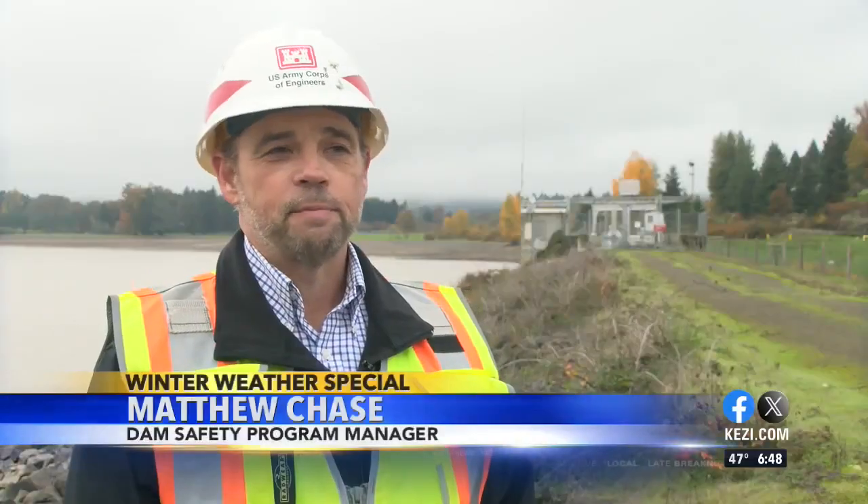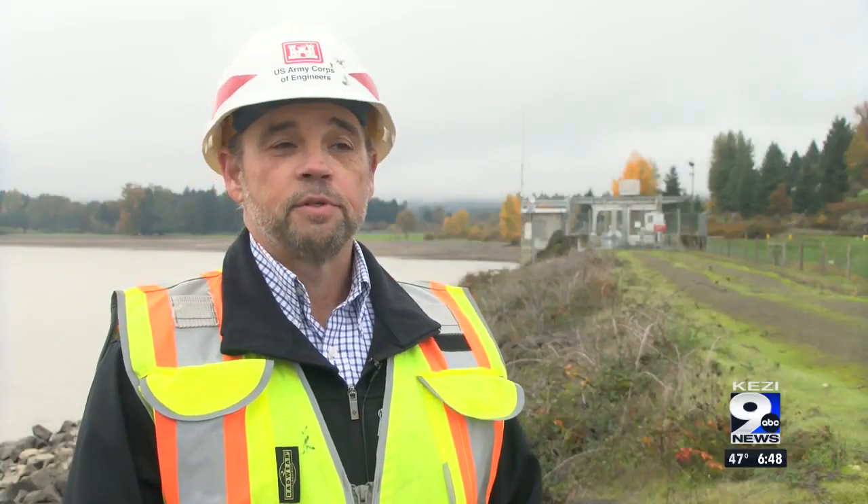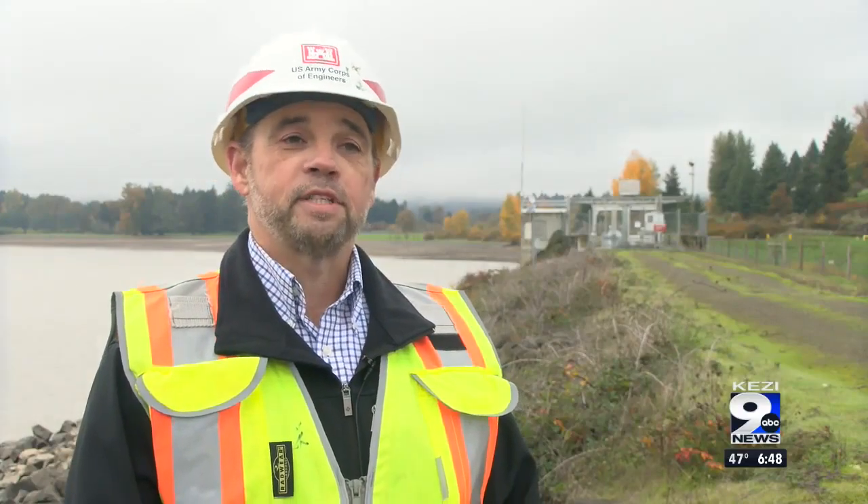My name is Matthew Chase. I'm the Dam Safety Program Manager for the Portland District, U.S. Army Corps of Engineers. I have been with the Portland District for 12 years, and I've been in this current position for a year.